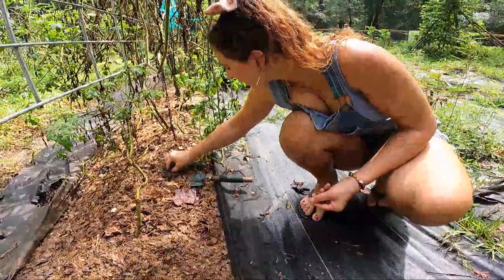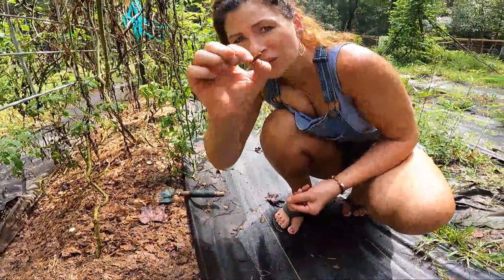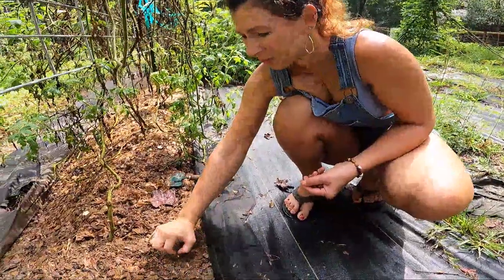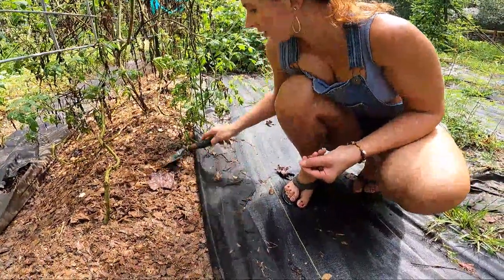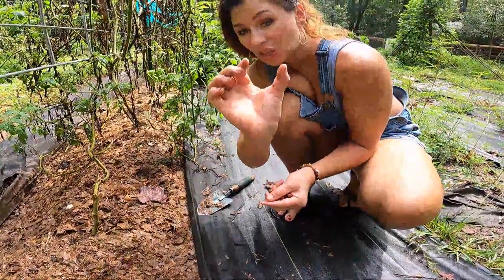Oh look, there's one of those creepy things. I don't know what these are but they get really, really big — a little alien bug in the garden. I don't know what they are, but the chickens love them because they get this huge.